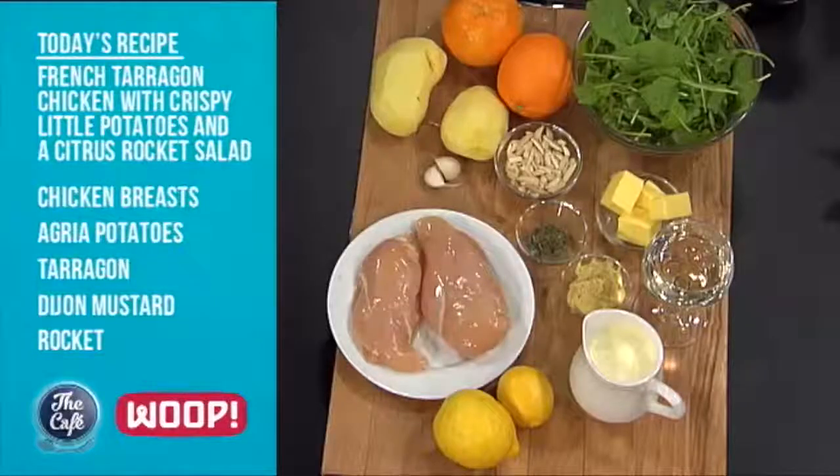Today we're going to do a French sort of tarragon cream sauce that's just going to cover this beautiful chicken breast. Super easy meal. It's really good. It's very elegant, stylish.